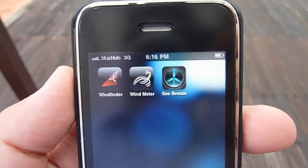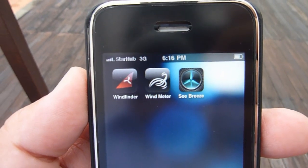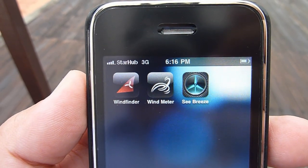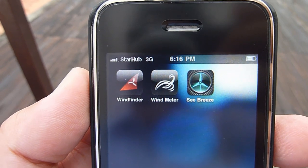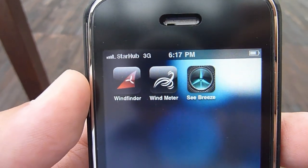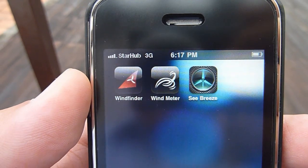Hello everyone, today we're going to discuss useful iPhone applications for kite flying. There are three iPhone applications that I really like: the first one is WindFinder, the second one is Wind Meter, and the third one is SeaBreeze.